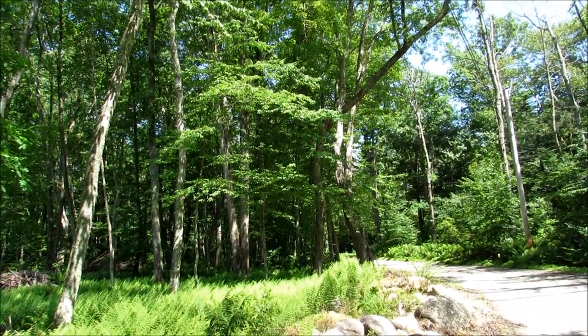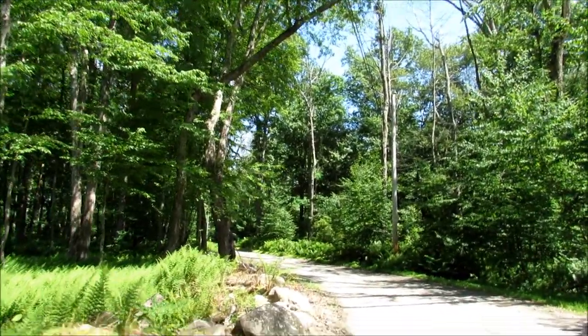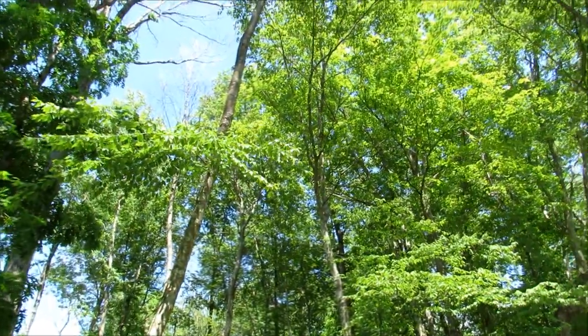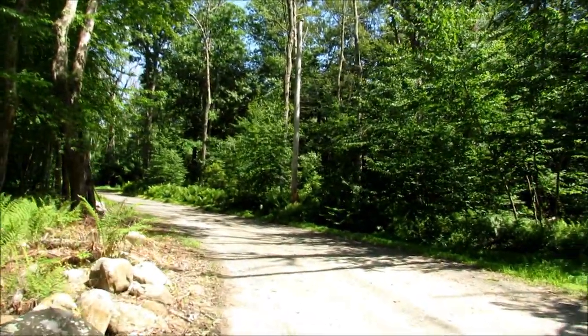I'm going to get the mail, but I'll see what I can see along the way. The air smells so good today. The sky is blue, a little bit of a breeze, and the birds are singing. Can't go wrong with that.